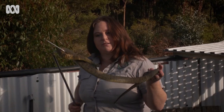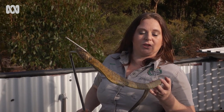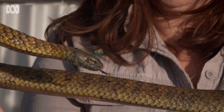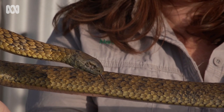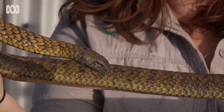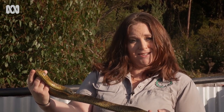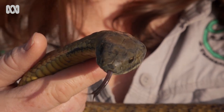This is Richard. Richard came to us a couple of years ago with some retained shed on his eye and unfortunately had to have his eye removed. His recovery took a little bit long and he was not able to be released into the wild, so he's stayed with us now. He's a lovely placid little boy — not all of them are like this, but this one's a very quiet, beautiful tiger snake.